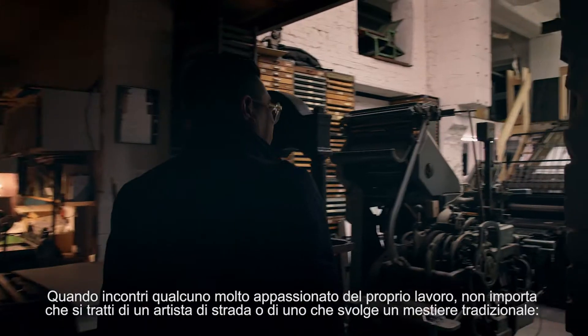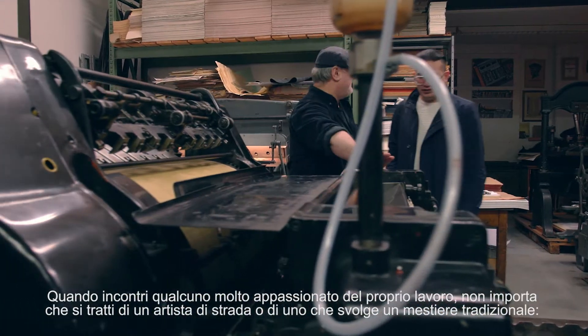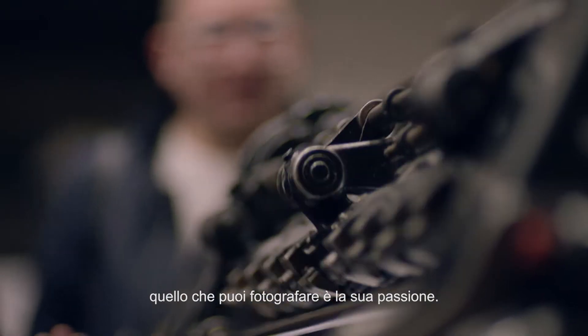When you're meeting somebody who's very passionate about their work — it could be a street artist, it could be doing traditional craft — as long as that person has a passion, you can photograph that.